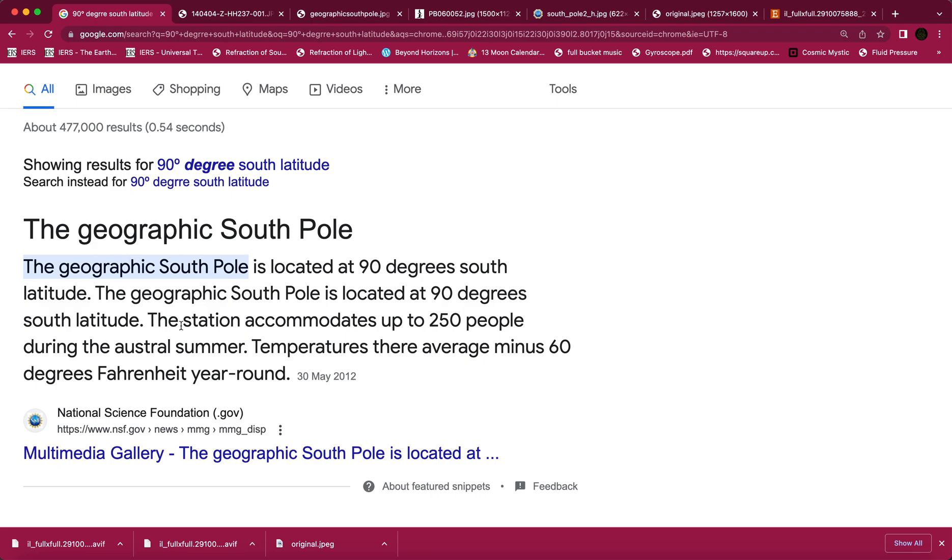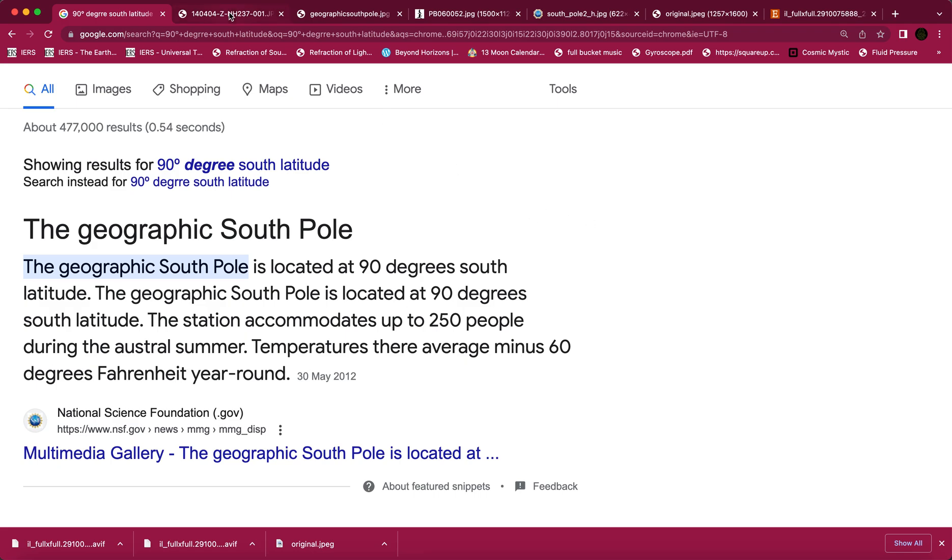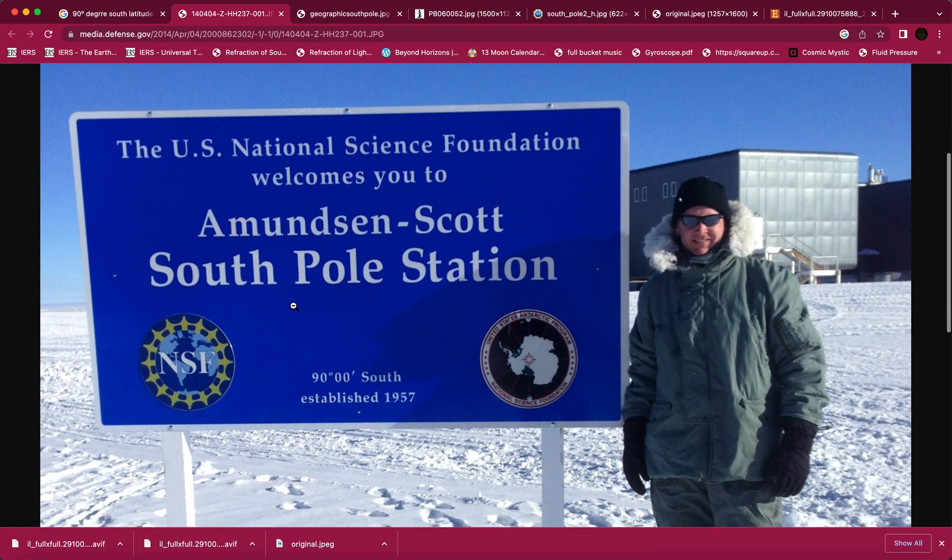The geographic south pole is located at 90 degrees south latitude. The station accommodates up to 25 people during the austral summer; temperatures there average minus 60 degrees Fahrenheit year round. Here we are at Amundsen-Scott support station, 90 degrees south, established 1957. Someone is standing there, and here is the place behind them — the NSF, the U.S. National Science Foundation, welcomes you.